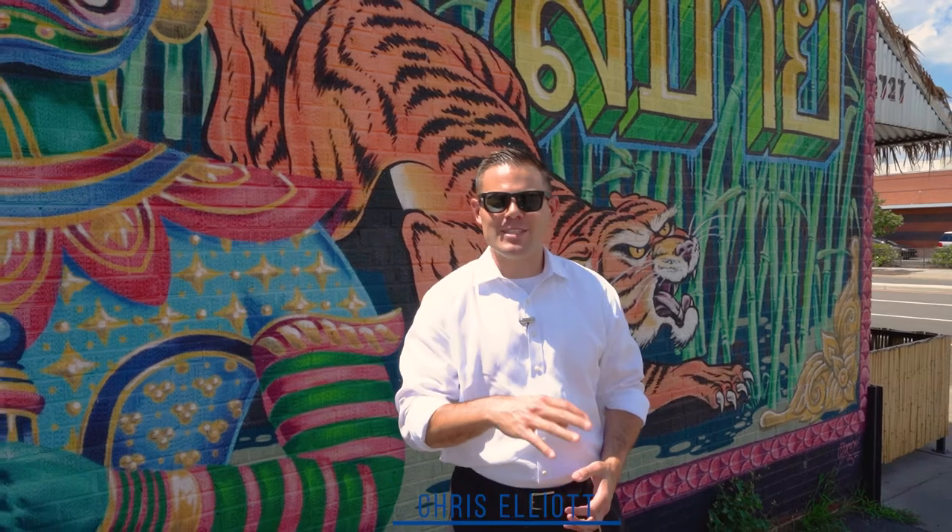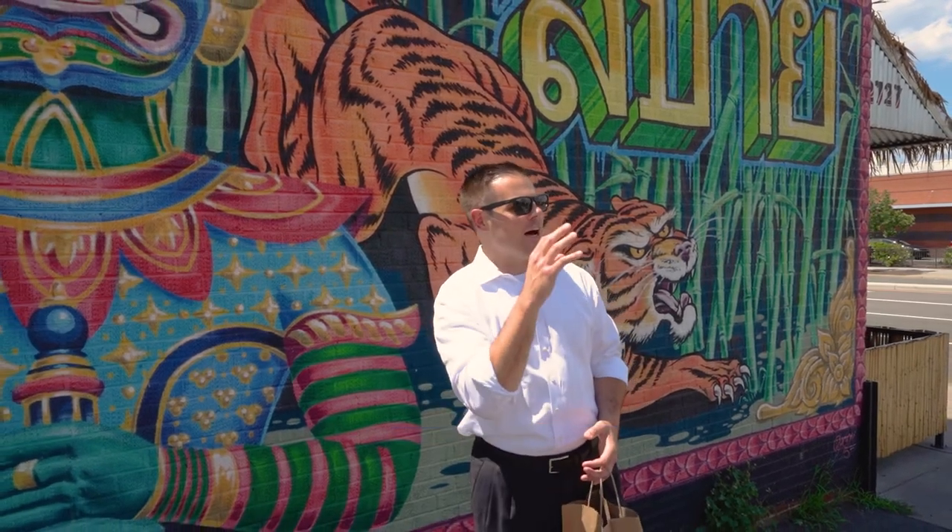Hey guys, Chris Elliott over at RE-MAX. For today's Foodie Friday, we're at Sabai down here in downtown, off West Broad. We are catty corner from the Science Museum, a hop, skip and a jump from Scott's Edition. Really cool Thai place.